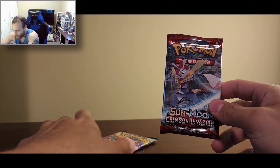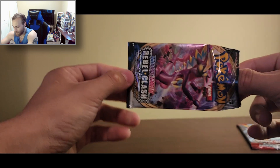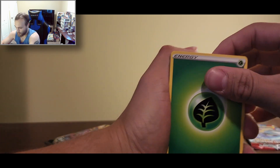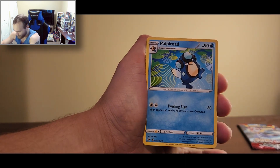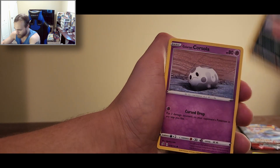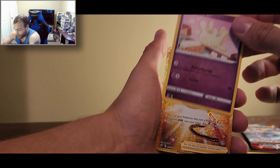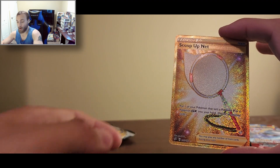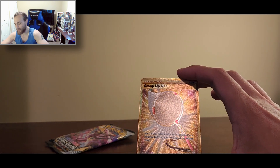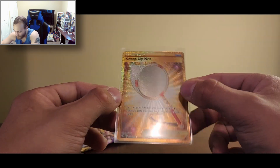Give me the goodies! Let's do Rebel Clash. Energy, four to the back. Palpitoad, Scoop Up Net, Chatot, Temple of Sinnoh, Vullaby, Glalie, Corsola, Toxel, Mr. Mime... Oh! Yes! That makes me so happy — we're off to a good start. I do not have this gold card yet. Prince Edward Island card shop, thank you!